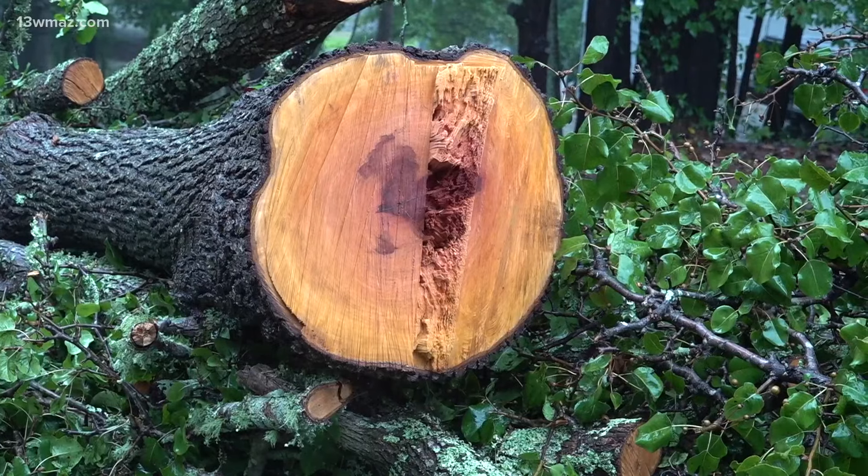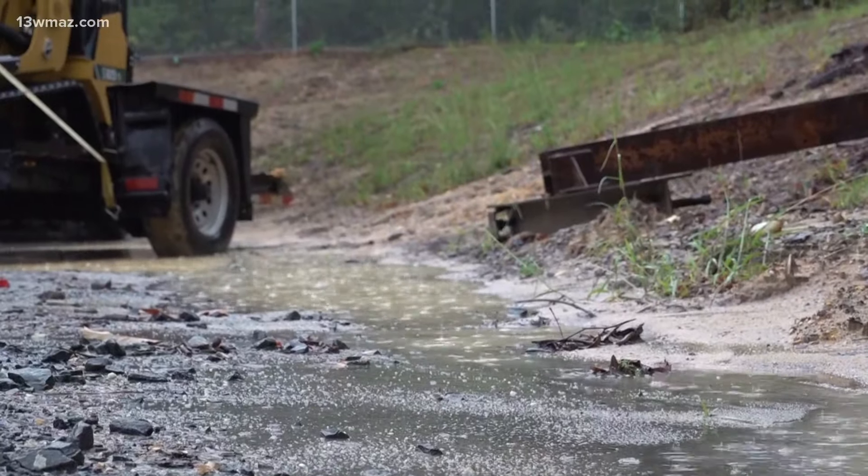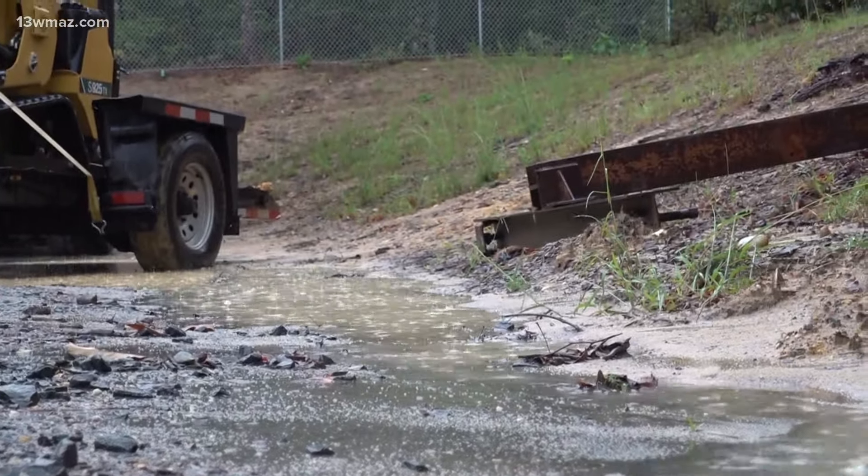Keene always advises customers not to try to cut the tree themselves — call a professional. Trees can be heavy too, so leave it to the professionals to pick up debris with their equipment. Reporting in Macon, Naomi Washington, 13 WMAZ News.